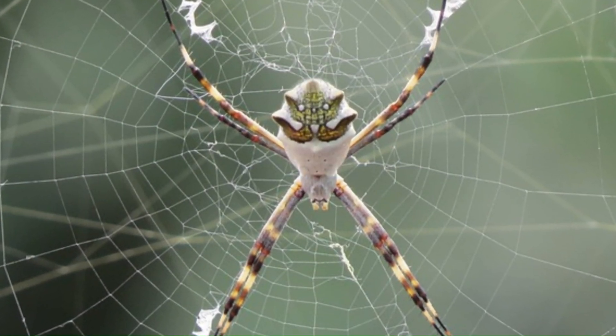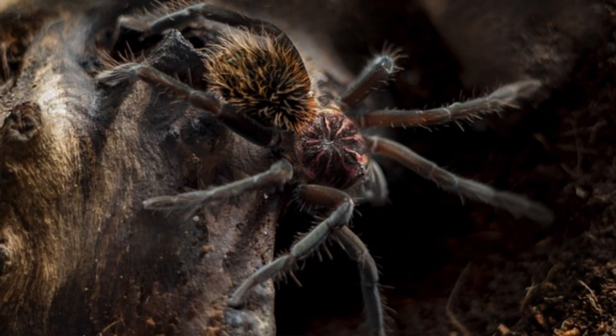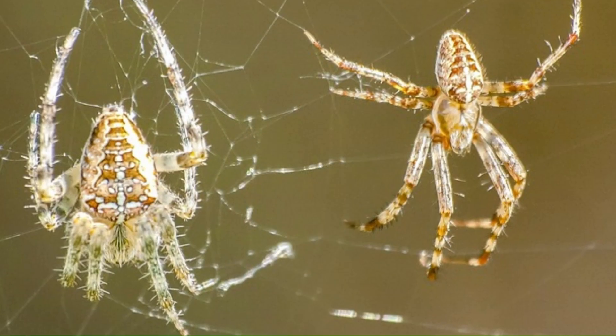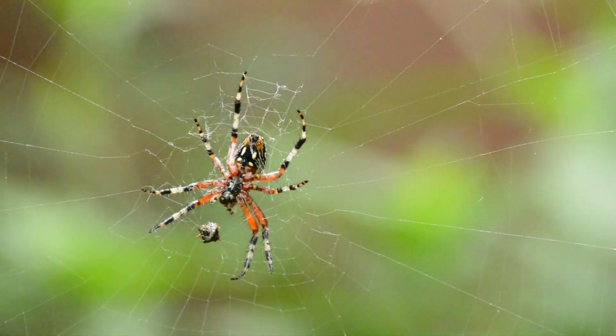2. Cephalothorax and Abdomen: The body is divided into two distinct parts — the cephalothorax, where the sensory organs and legs are located, and the abdomen, which houses the internal organs.